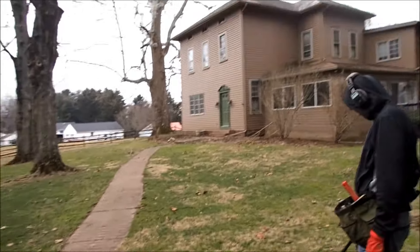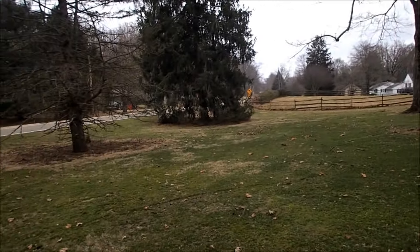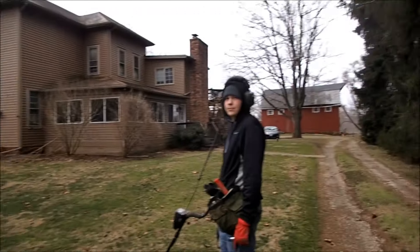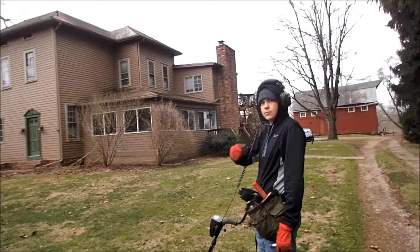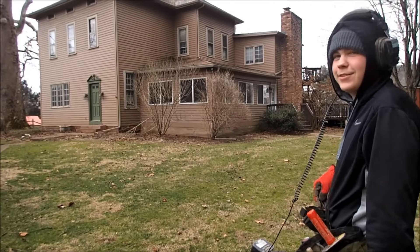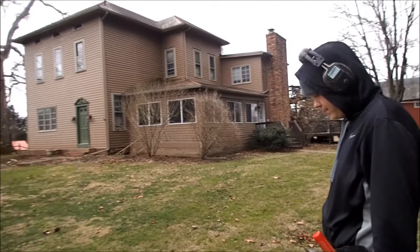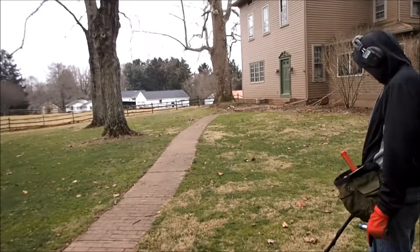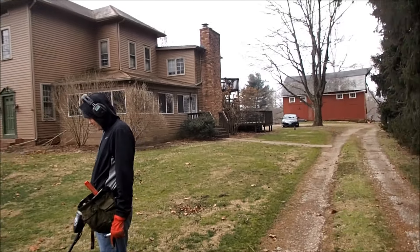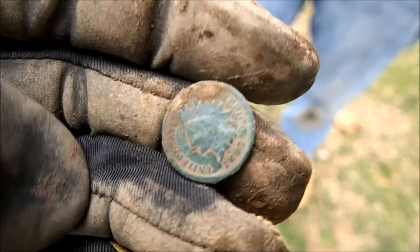Doing an intro — we just got a new permission, 1880s house. There's a thousand-year-old tree over there, nice front yard, super nice. Gave us permission for basically all of this, he's got a pasture over there, should be fun. We're doing a bet — whoever finds the newest Indian penny wins five dollars. Someone's buying somebody's cheeseburgers. 1909 is an automatic win. This jerk just dug an 1897 Indian starting it off — son of a gun.